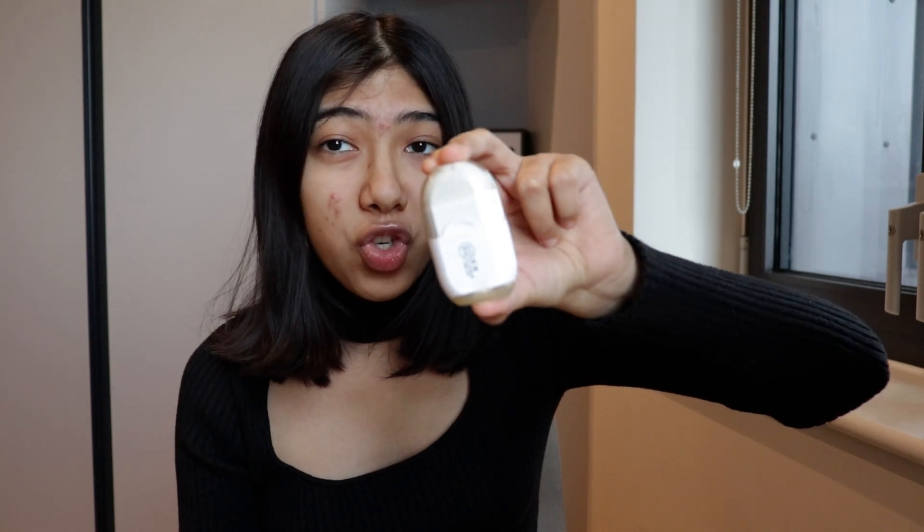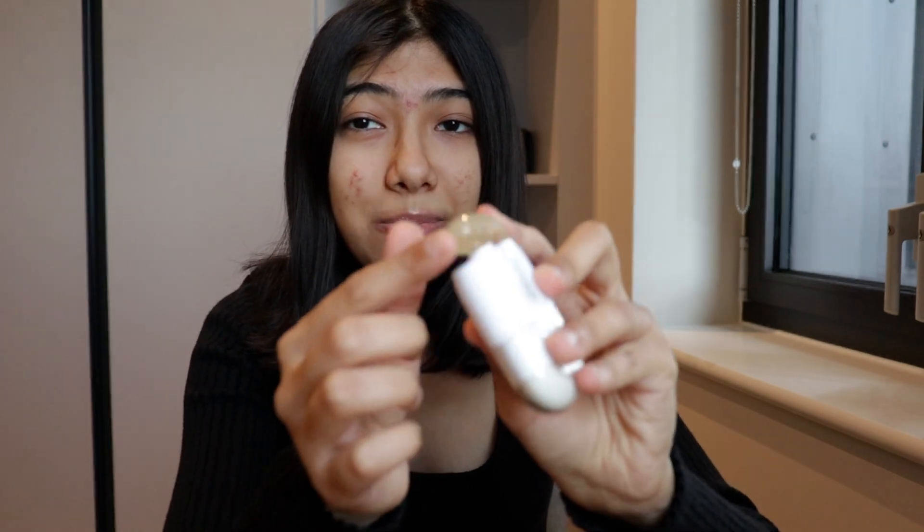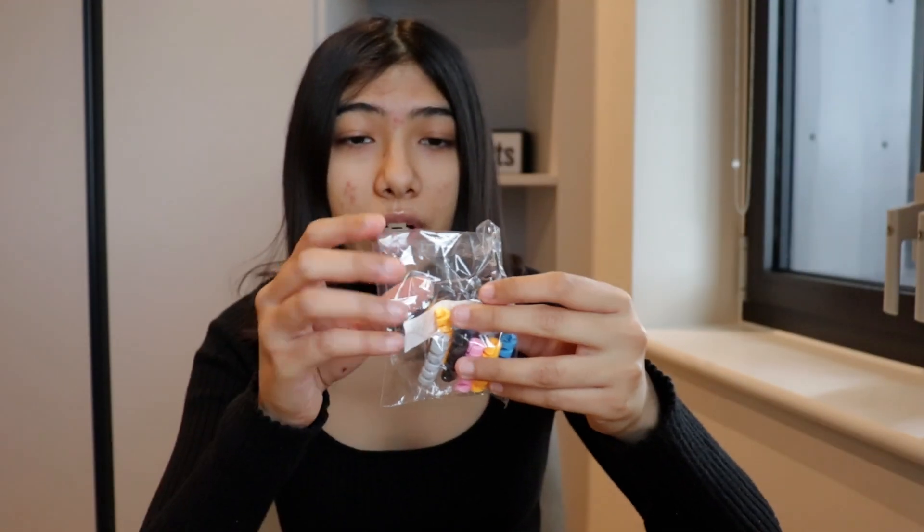The next thing I got is an eraser-cum-sharpener — I need both for my exam. The eraser is on one side and the sharpener is at the back. I really liked the product until I found that a piece was broken when it arrived, which was disheartening. I tried to fix it but it wouldn't budge. I'm still able to use it, but it was disappointing that it came broken. It cost me £1.07, which is a good deal — just a shame it arrived damaged.